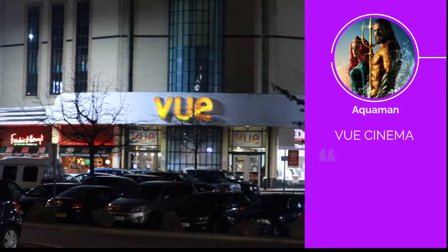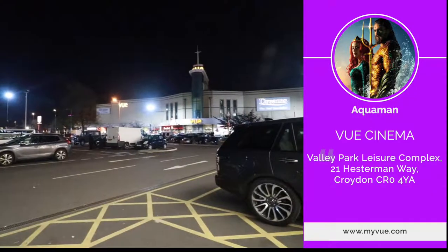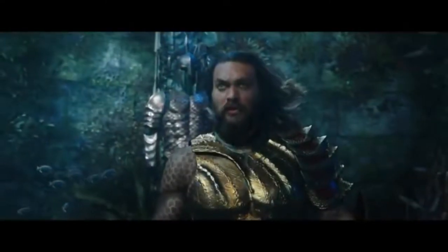The last vlog I did for 2018 was an Aquaman review — my first film review. I filmed it at Vue Cinema in Pearly Way. You can dine out and watch a film there, which makes it very convenient, and there's a huge car park. I loved Aquaman and I loved doing the review because I'm such a big fan of Jason Momoa. I love action films, so definitely check out the Aquaman review.